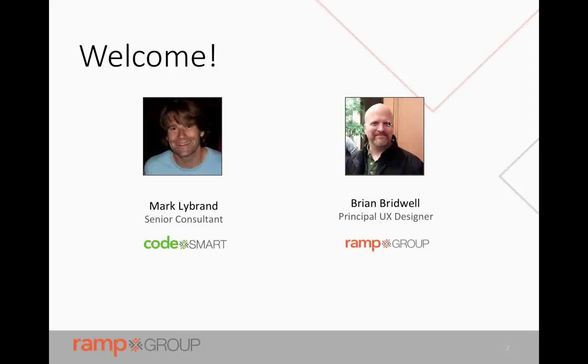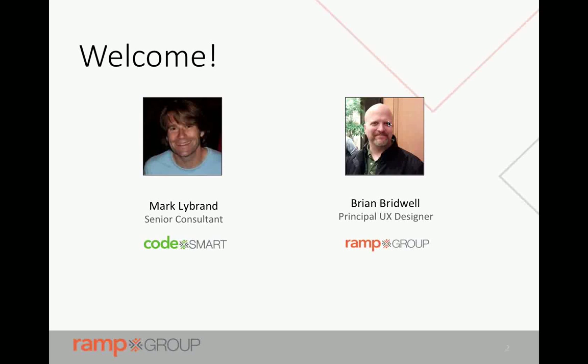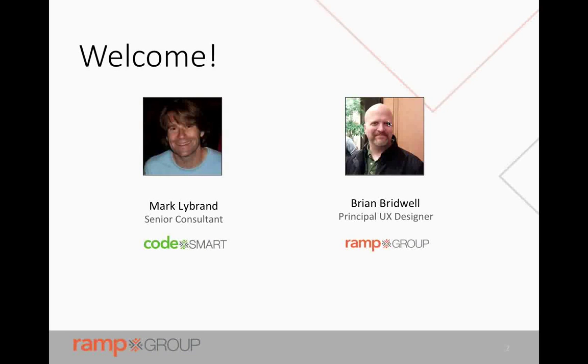The purpose of today's webinar is to show how responsive design works and how we can help your team approach the task of either creating or revamping your current presence. Sometimes we'll be using the word website, but it's not necessarily the case, so we're calling it presence.